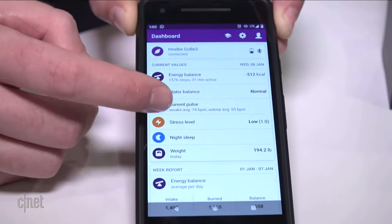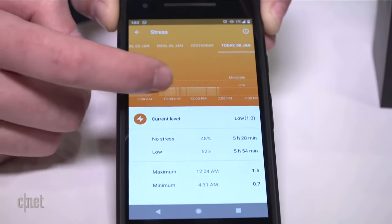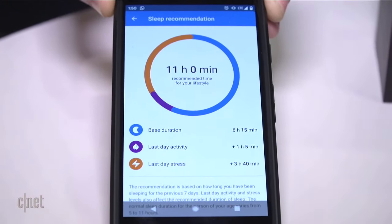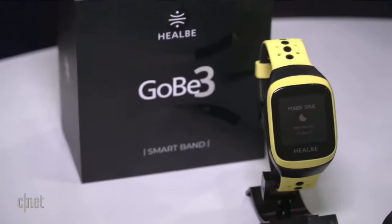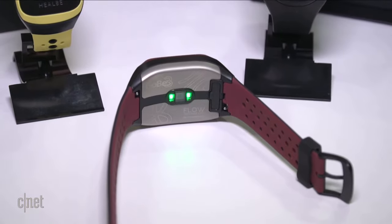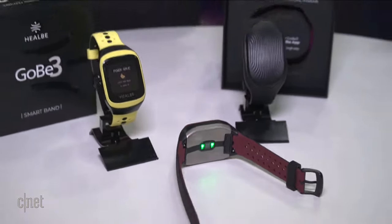We also track heart rate and stress levels. Our stress measurement is actually much more complicated than other stress measurements because we measure skin galvanic response, sleep, and heart rate, and we combine all these parameters together to tell you if you are stressed or if you are all right at the moment. We plan to launch Gobi 3 very soon, in the first quarter of 2020. We really believe that our product helps people become aware of what they are doing and helps them become friends with their body.